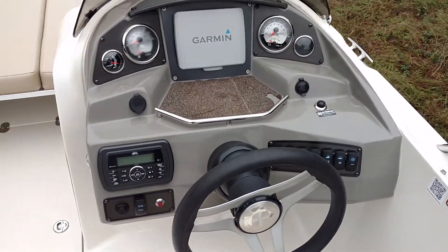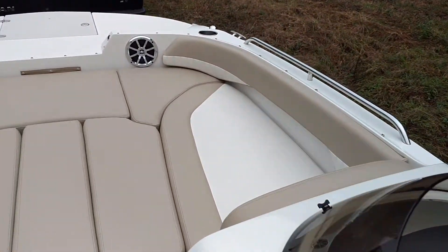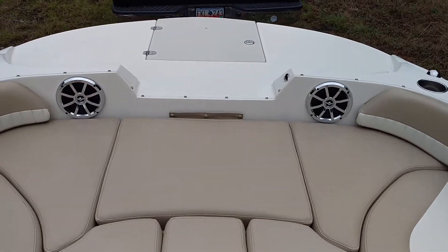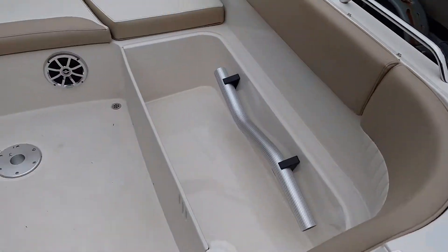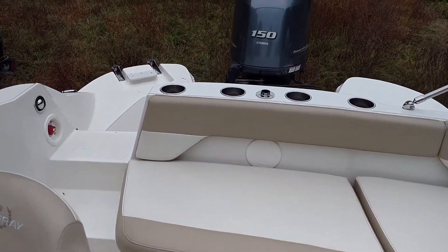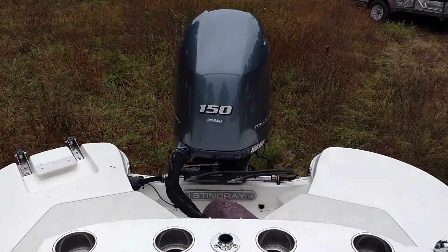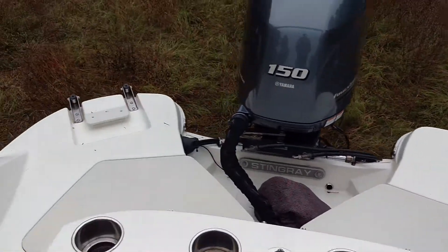Helm area. Pan around one more time. Nice boat, very good condition. 10 passenger capacity. Yamaha four-stroke dependable outboard. Stingray 192SC.